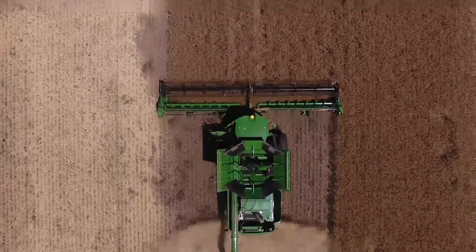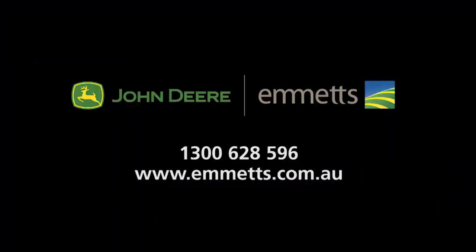The all-new cab is built for comfort with a Gen 4 display and a swivel seat. Emmett, keeping farmers farming since 1957.